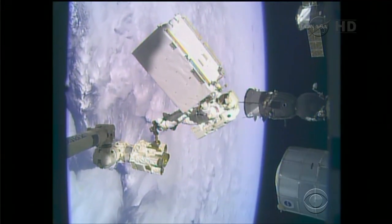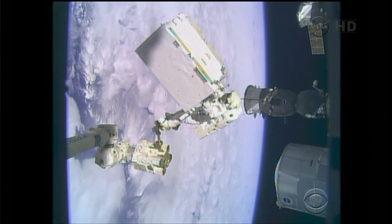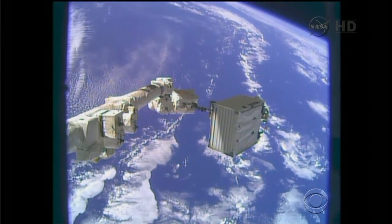In the shade, it's minus a couple hundred degrees. In the sun, it's plus 300 degrees. So we don't go outside unless there's a good reason.